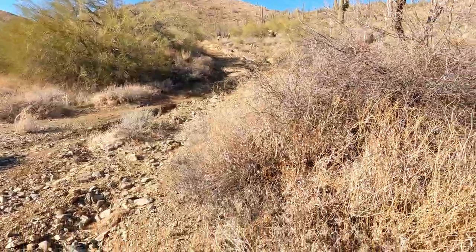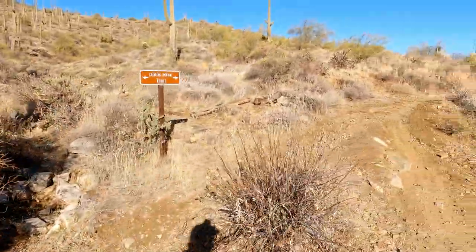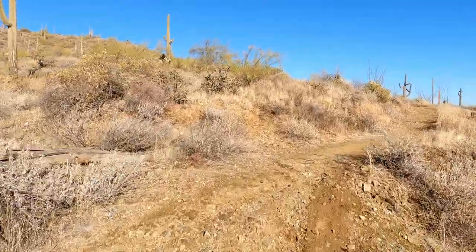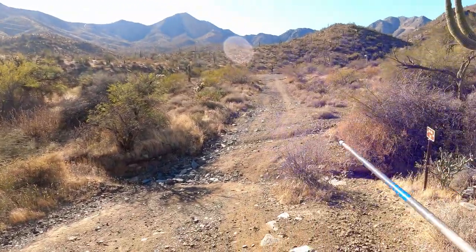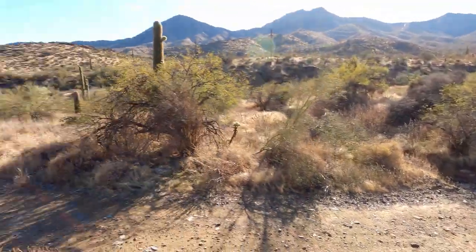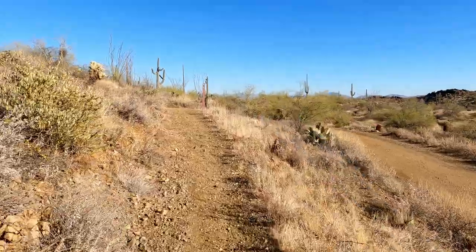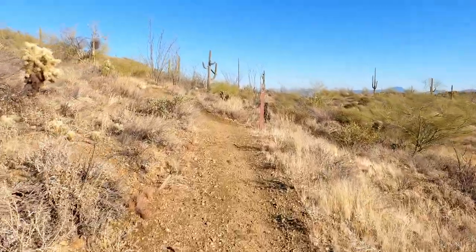Alright friends, so that's the way we came down from the top of the mine and now we're going over this way. If you're trying to replicate this route it might get a little confusing here — there are a lot of little side paths. Just look for the trail signs and that will put you in the right direction and keep you on the right path so you don't get lost out here.